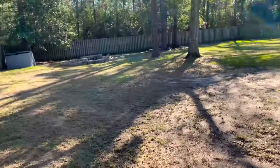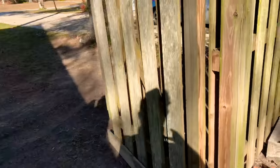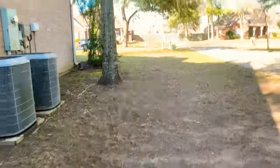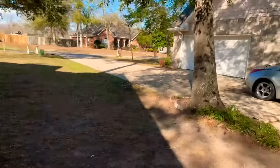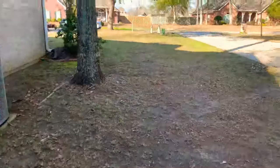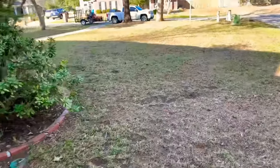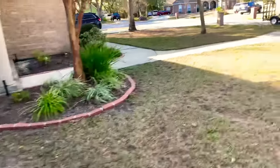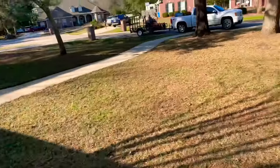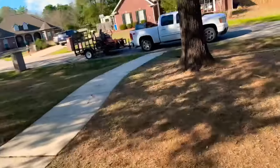Alright boys, here's the backyard — everything's all cleaned up. Let's go out the gate. Here's the side of the house. Here's the front, and some of the flower beds — there are a few leaves still in there, but you can't get everything. And again, there's my beautiful truck. Alright, I'll talk to you in a minute.